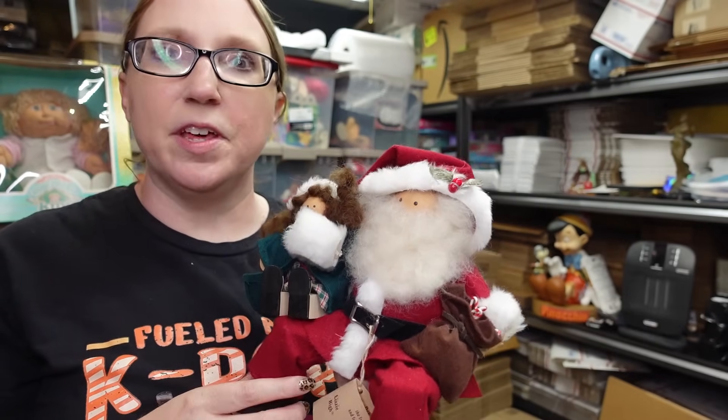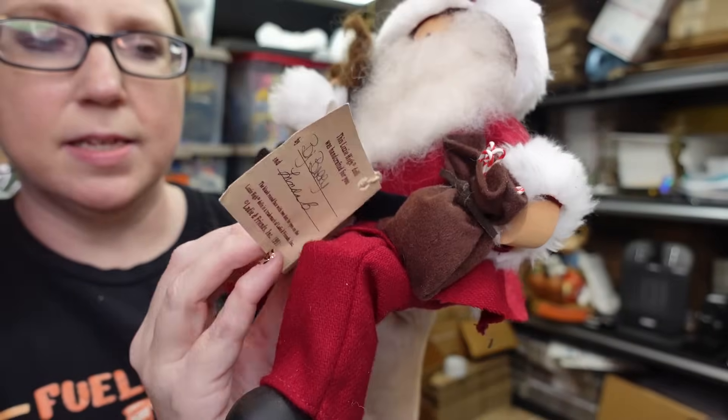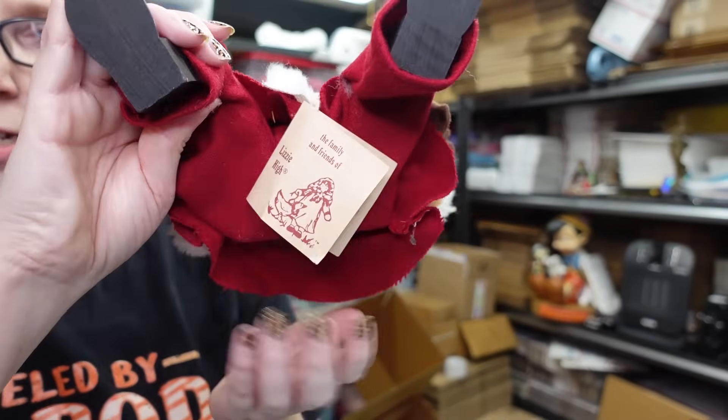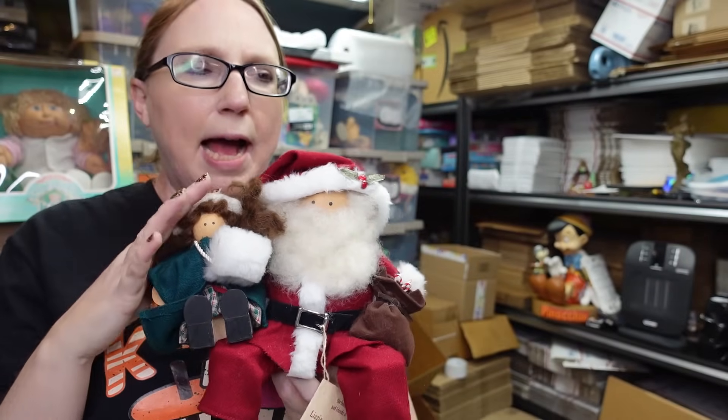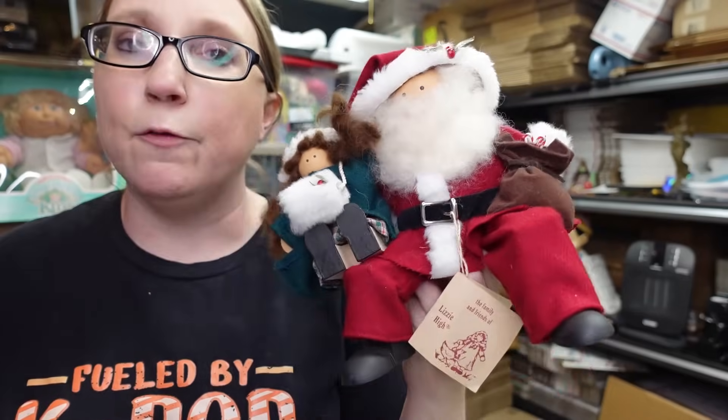One piece might be kind of worthless and the next one more desirable. This one here is called the Department Store Santa - it still has its tag, it's signed by the artist on the back, from 1991. He's a shelf sitter - his bottom is flat, he would have originally had a chair but you can sit him anywhere. There weren't any of this one currently listed, which is always a good thing - you can set your price if you're the only one with something available. The last one sold for $40, even without the chair. I picked this up for $2.99 and listed it as a Buy It Now for $40.